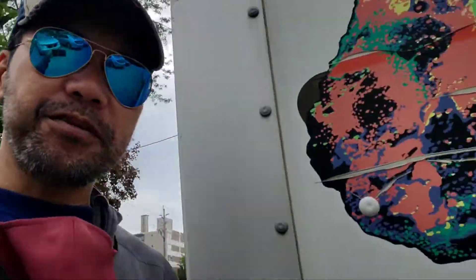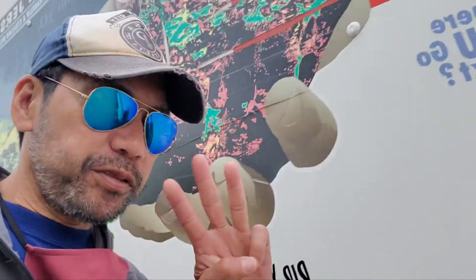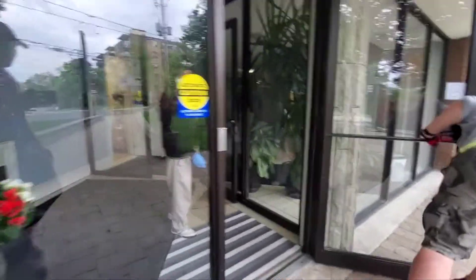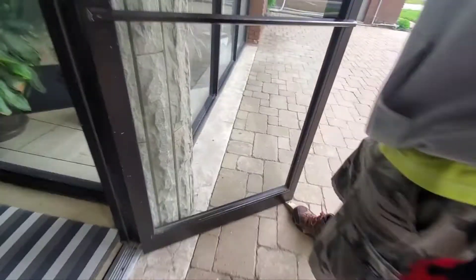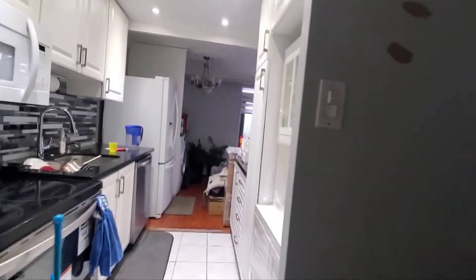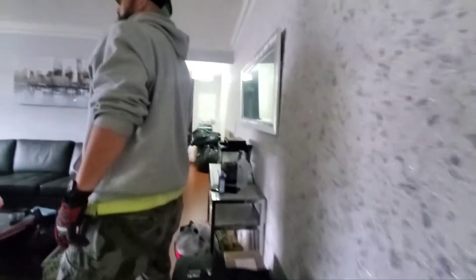Old condominium — our job today, three bedrooms. I got Lee and Jared helping me out and we are about to start in about two or three minutes. Stay tuned. Okay, and here we are. Always put that stopper there so it is about to start. Big place, big place.